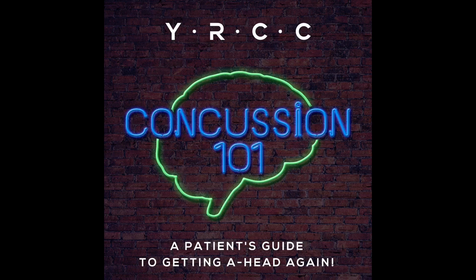You are listening to Concussion 101, a patient's guide to getting ahead again. Episode 2: ABCs of a Concussion, Part 2. In today's show, your host Dr. Tahir Chook, Sports MD and Medical Director at the York Region Concussion Clinic, will continue where he left off and talk about the diagnosis, recovery time, and management of concussions.